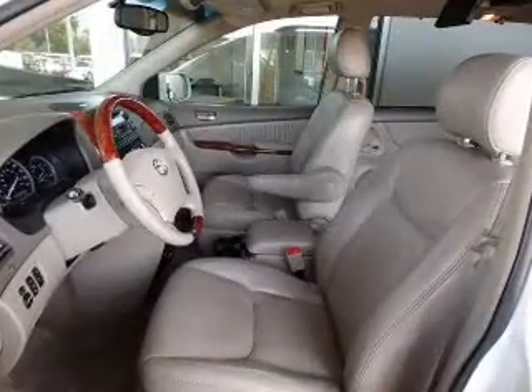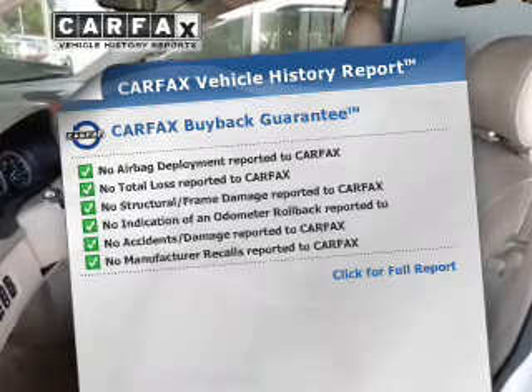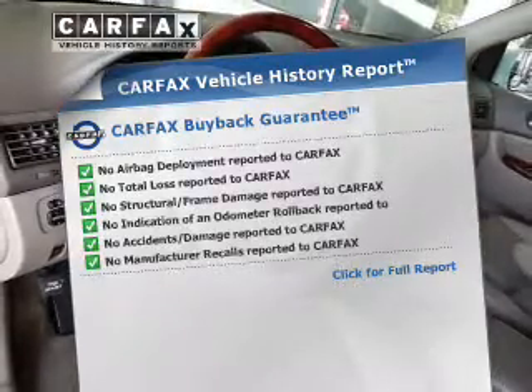There's nothing like a sunroof on a nice day. An included Carfax Vehicle History Report allows you to purchase with confidence and the knowledge that your buy was a smart choice.